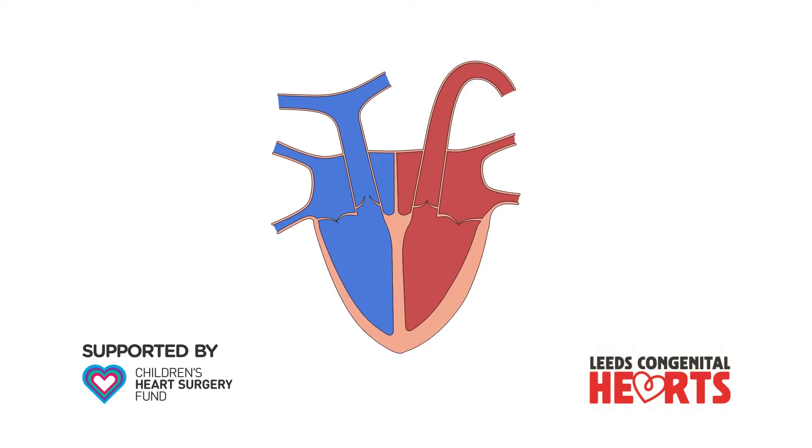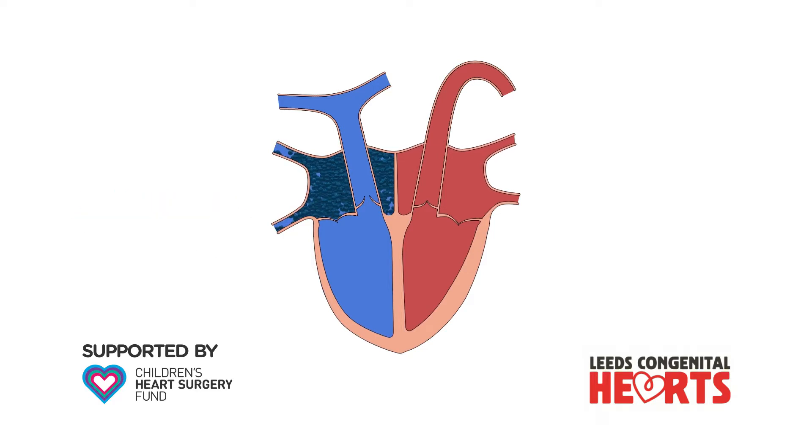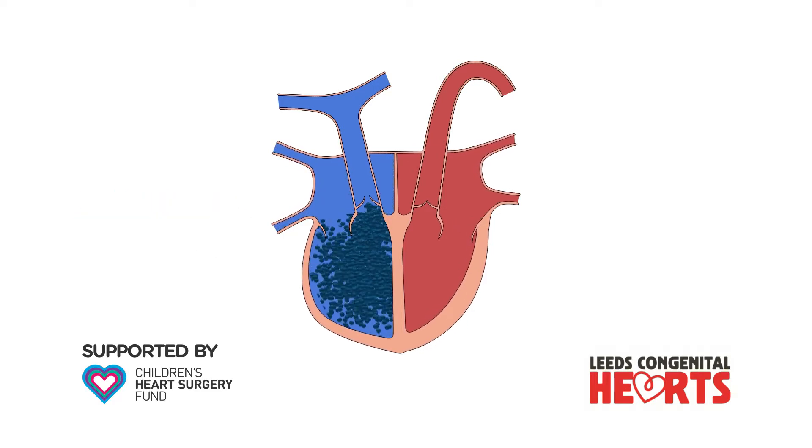The main effect that pulmonary incompetence has on the heart, if the leak is severe enough, is to cause the right ventricle to dilate, which means it becomes larger. The heart generally copes well with pulmonary incompetence, often for many years.